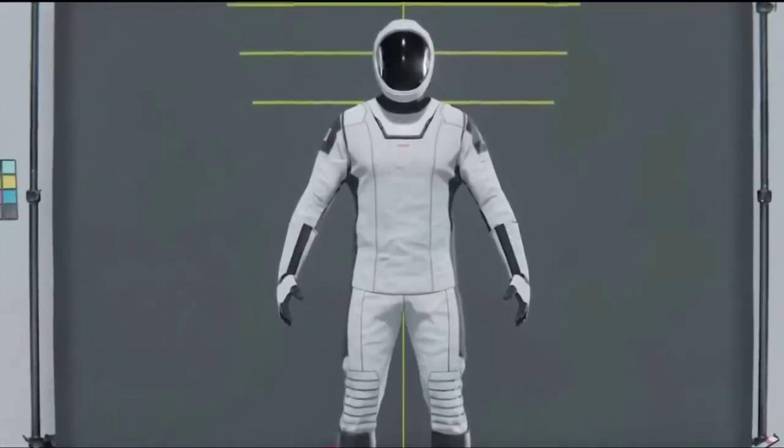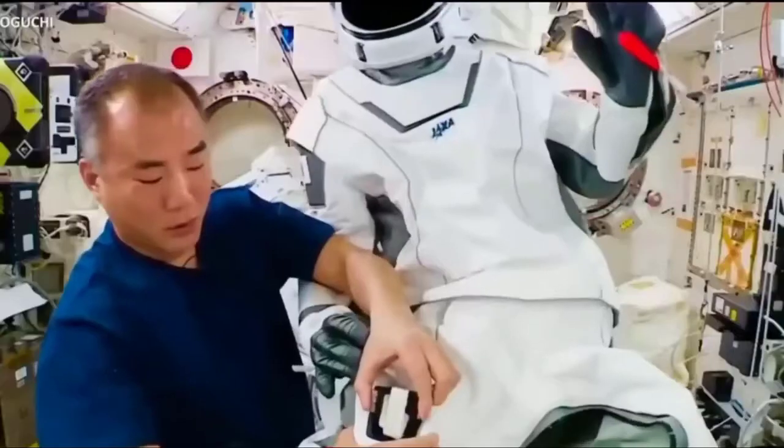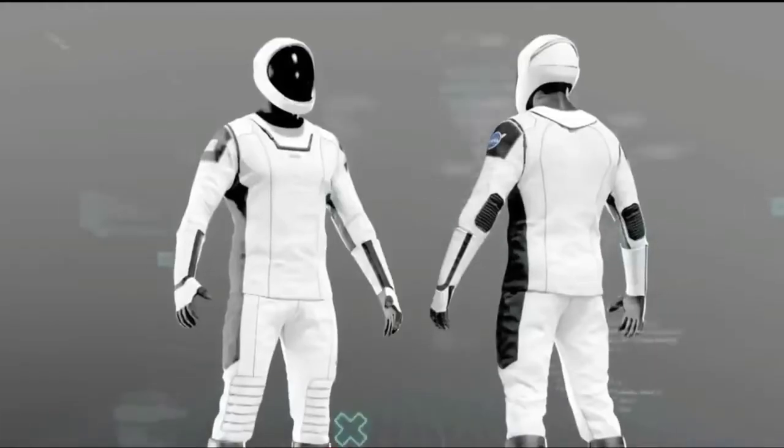The helmet is custom made using 3D printing technology and includes integrated valves, mechanisms for retraction and locking of the visor, and microphones within the helmet structure. The 3D printed helmets also have built-in microphones and speakers.